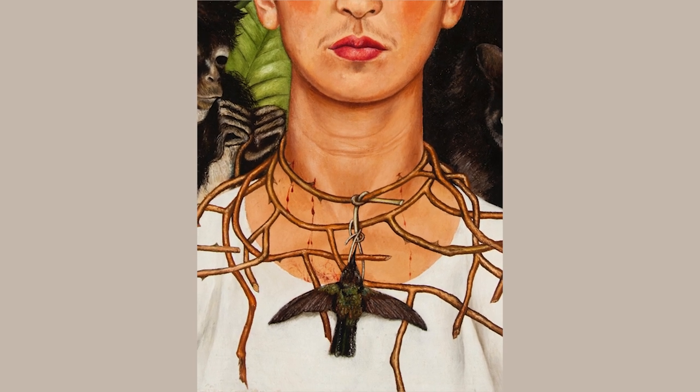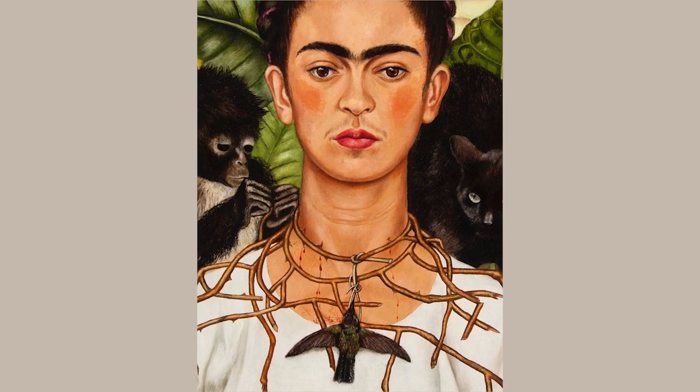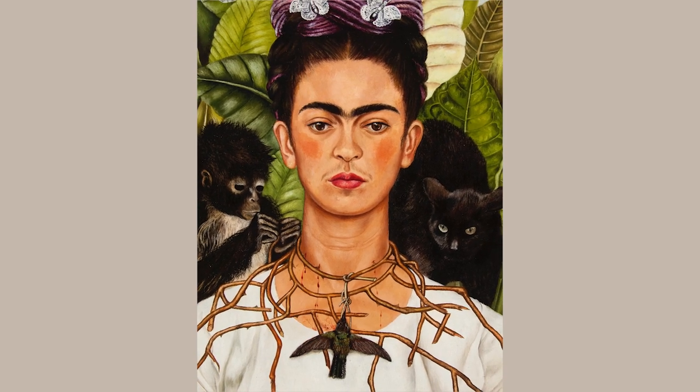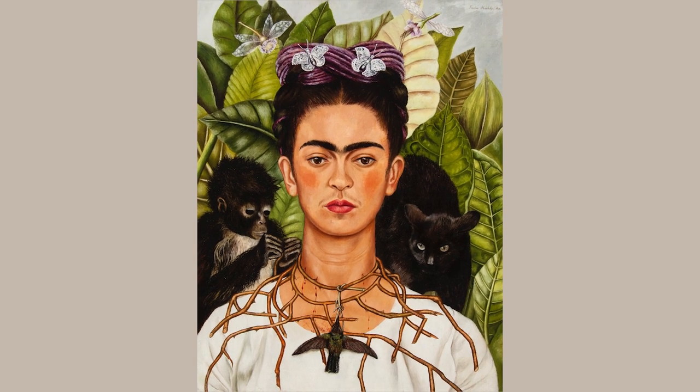The arch of the hummingbird's wings is beautifully echoed in the shape of Kahlo's eyebrows, and the downward angle of the wings in the lower register of the painting is balanced via the opposite angle of the dragonfly flowers at the painting's top register.